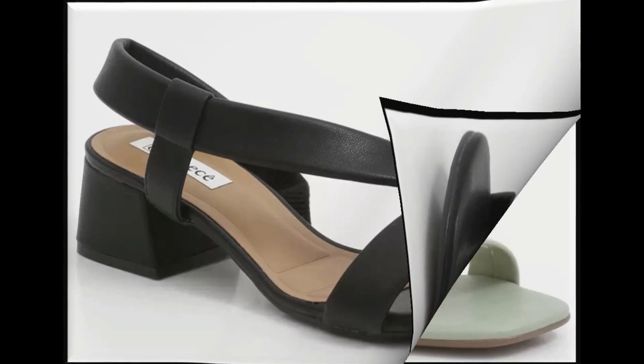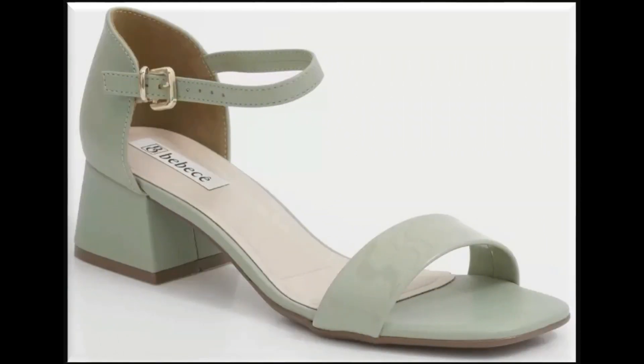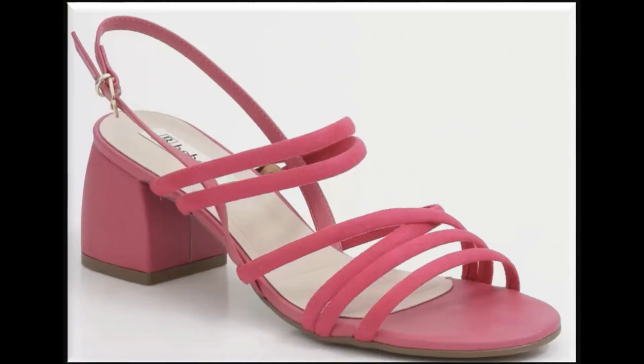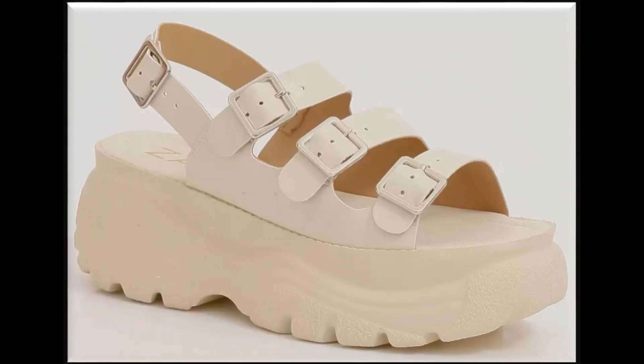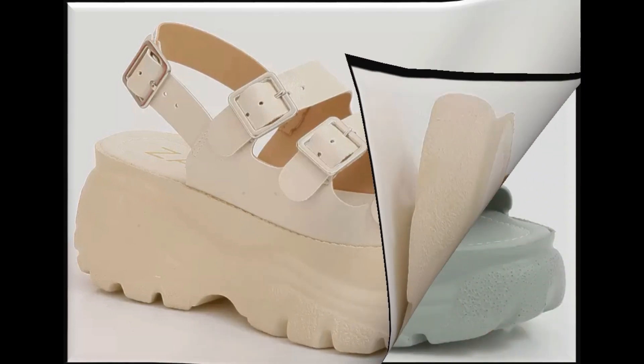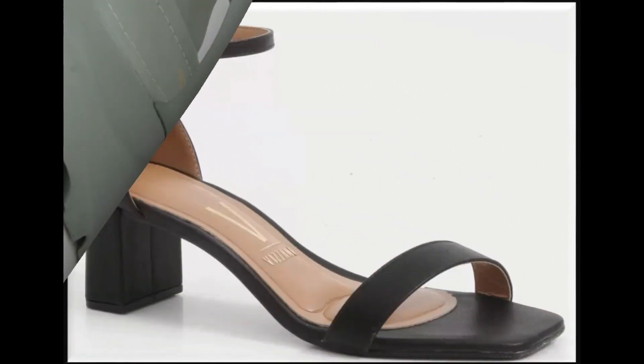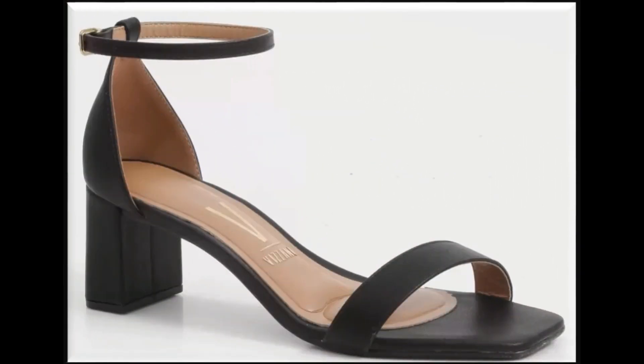If you are new to my channel Fashion for All by Rahul and you'd like to see fashion accessories and latest collections daily, you must subscribe and press the bell icon for notifications of new uploads. Metallic accessories, hooks, chains, beads and stones are attached on these footwears.